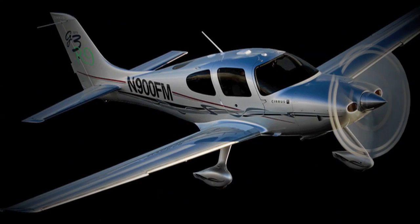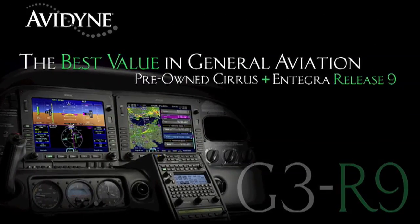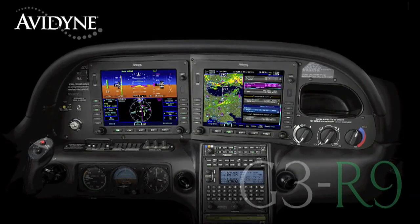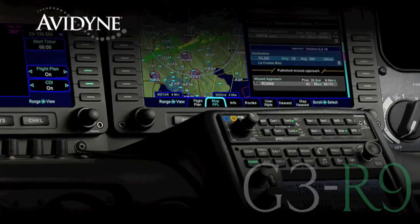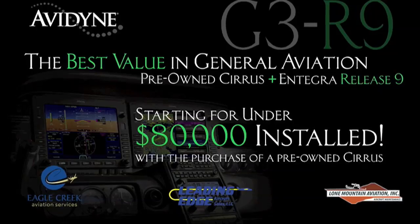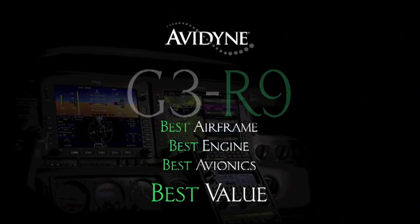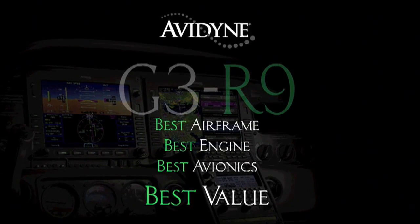If you own a Cirrus today or are considering purchasing a new or used aircraft, consider this: Avidyne, in conjunction with the country's leading Cirrus sales and maintenance facilities, has launched the G3R9 program. It combines the purchase of a late-model, low-time Cirrus aircraft with the Avidyne Integra Release 9 avionics suite for much less than you may have thought — and certainly less than purchasing a brand new aircraft. G3R9: combining the best airframe, best engine, and best avionics for the best value.